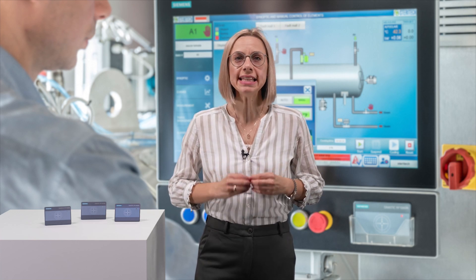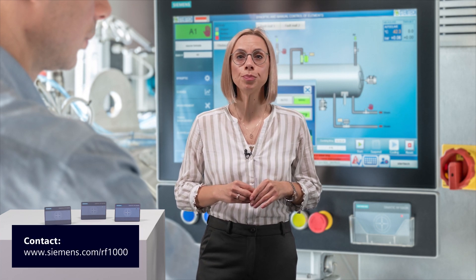If you also want to implement an individual access control system using your existing employee ID cards, please contact me at Siemens.com/RF1000.